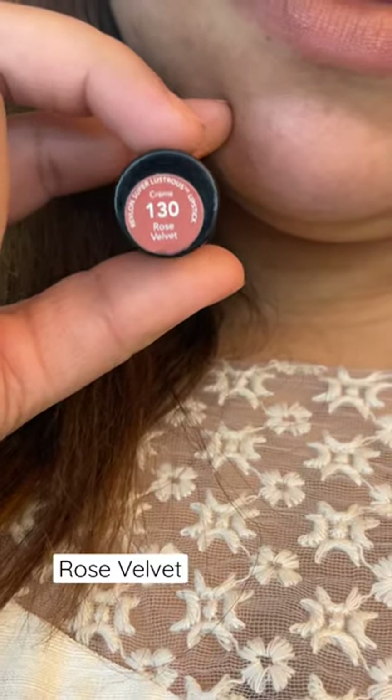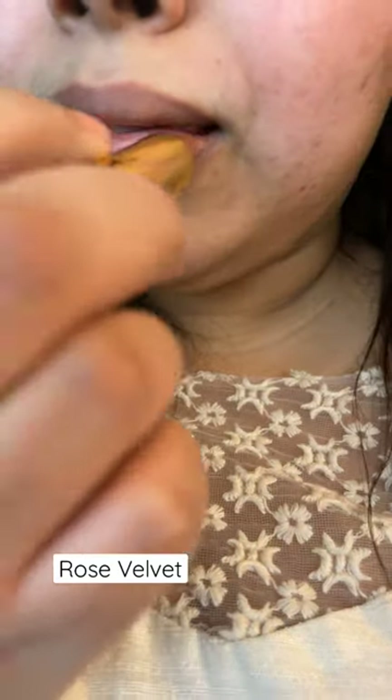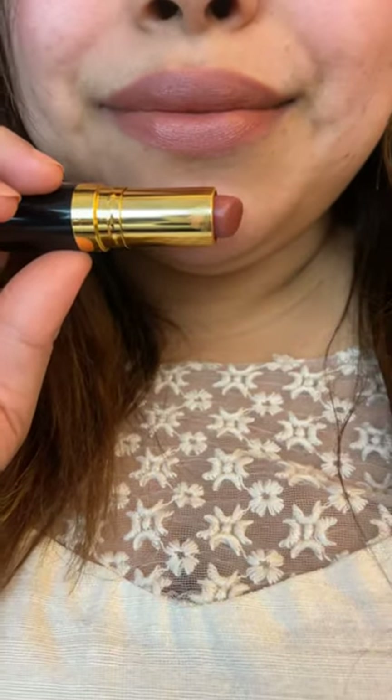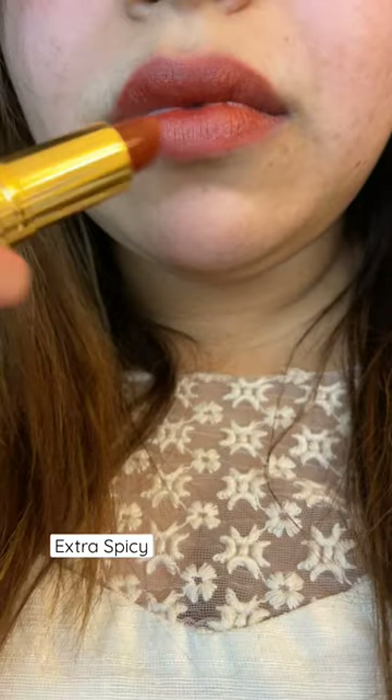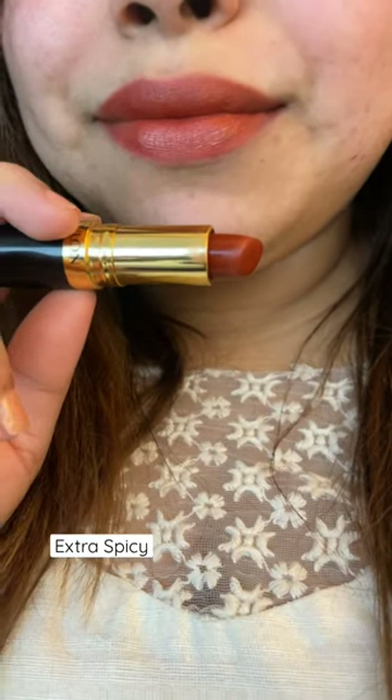Revlon lipsticks are truly addictive — you can find the most iconic shades in this range and it glides so effortlessly with 80% conditioning ingredients, and it minimizes lines for smoother, fuller looking lips.